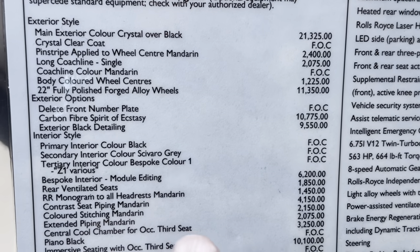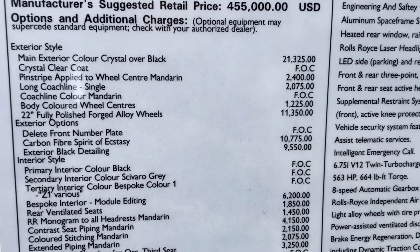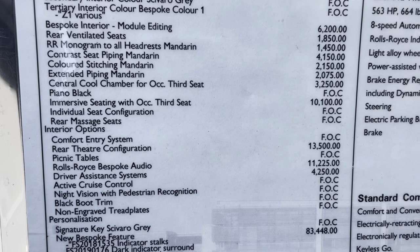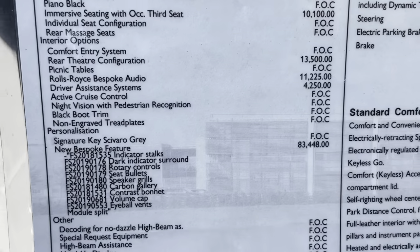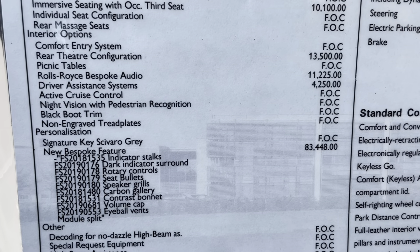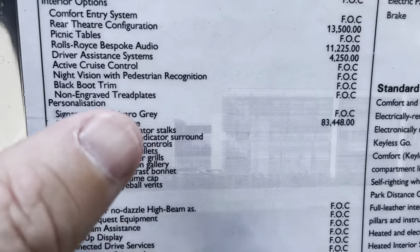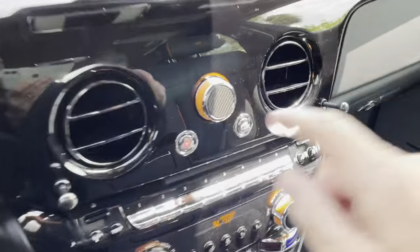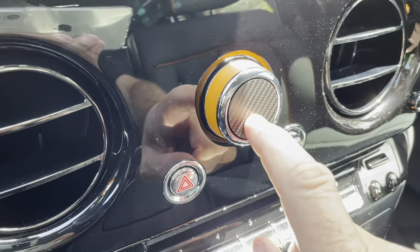As I pan down the sticker, you can see the carbon fiber Spirit of Ecstasy is $10,775. Way further down you'll see this particular package is $83,448 and includes all of these items. Rather than bore you with the sticker, let me show you things like the carbon fiber plate on the volume control with the orange leather around the rotating dials.